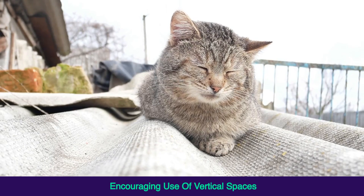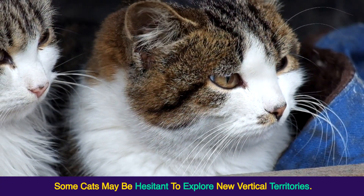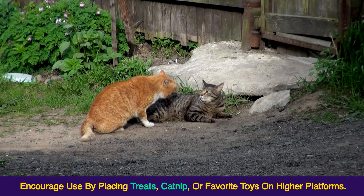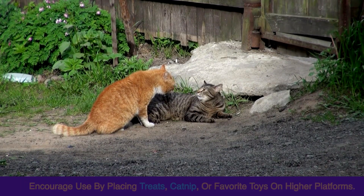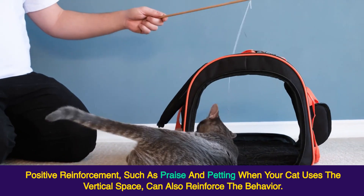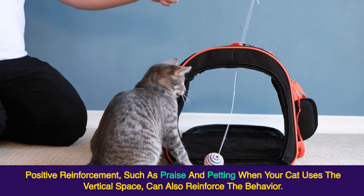Encouraging use of vertical spaces — some cats may be hesitant to explore new vertical territories. Encourage use by placing treats, catnip, or favorite toys on higher platforms. Positive reinforcement, such as praise and petting when your cat uses the vertical space, can also reinforce the behavior.